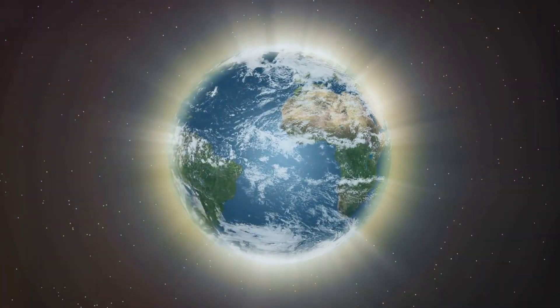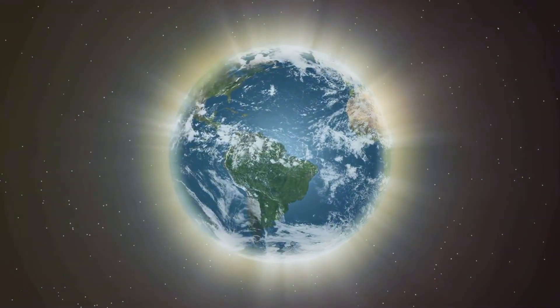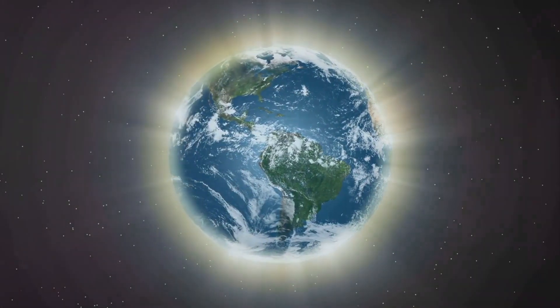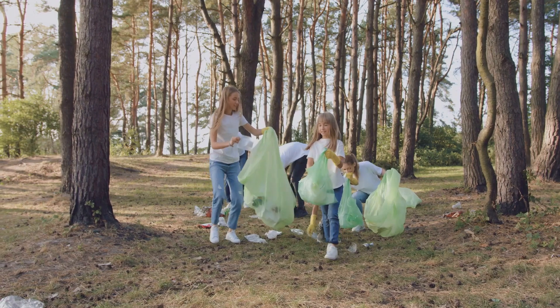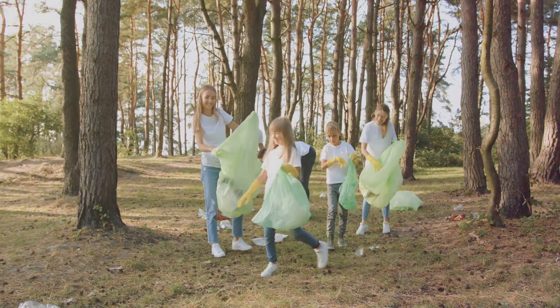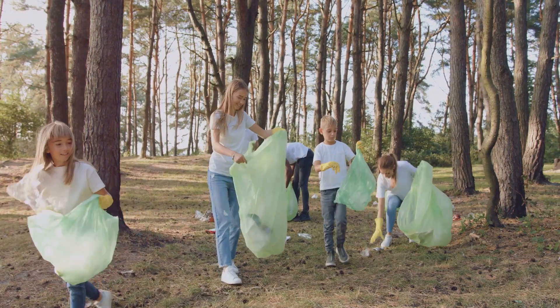The time to act is now. Remember, every small action counts towards preserving our ozone layer. It's not just about the big changes, but the everyday choices we make. The restoration of the ozone layer requires a collective effort — but what does this mean for us on an individual level? How can we contribute to this global cause?